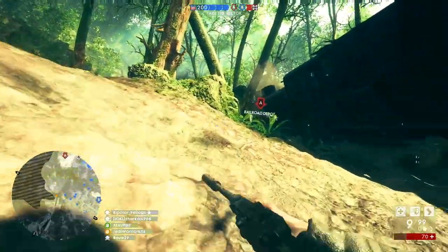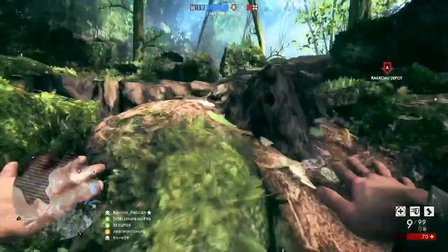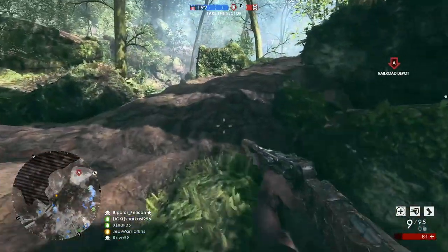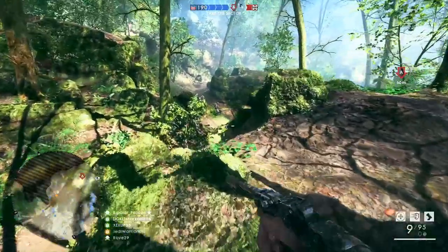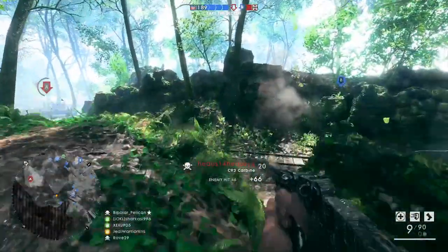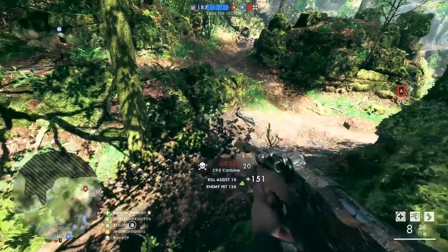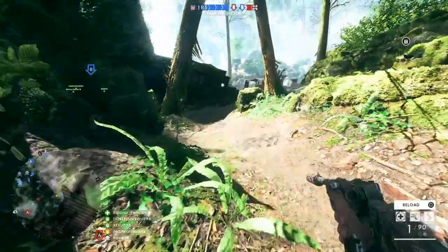A long range shot to the head is only really going to give your opponent a bit of a headache, dealing about 23 damage per round, which is a really tiny amount considering a bullet has hit someone bang in the face. And if you were to land 4 perfectly good headshots, an enemy with full health is still going to survive all of that. This is just an example of how poor the C93 carbine's damage output can be at further distances.